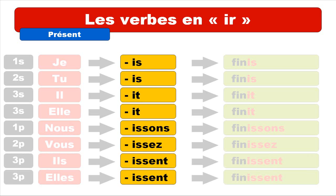Let's review the endings again. For JE it's I-S, for TU it's I-S, for IL it's I-T, for ELLE it's I-T, for NOUS it's I-S-S-O-N-S, for VOUS it's I-S-S-E-Z, and for ILS and ELLES it's I-S-S-E-N-T.